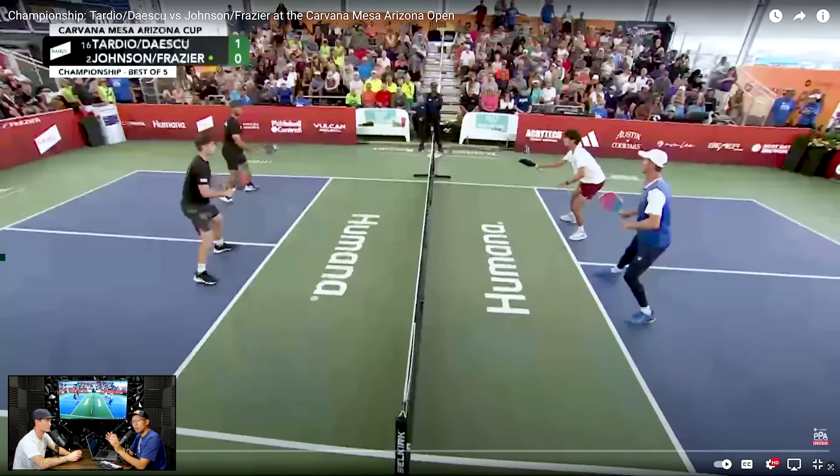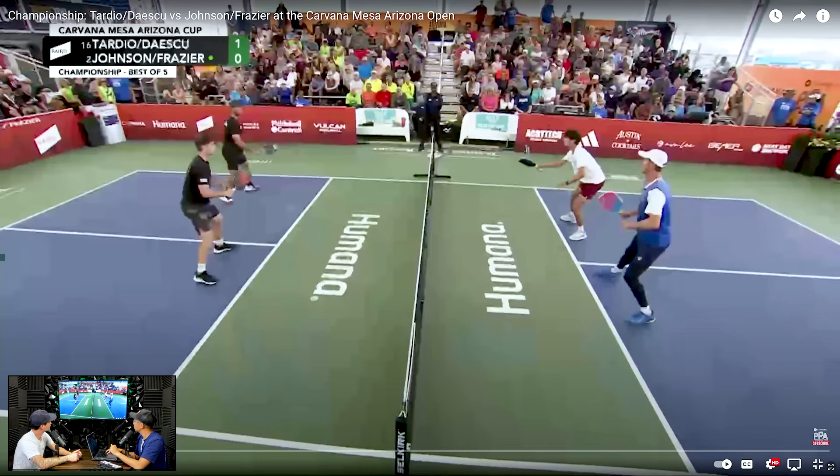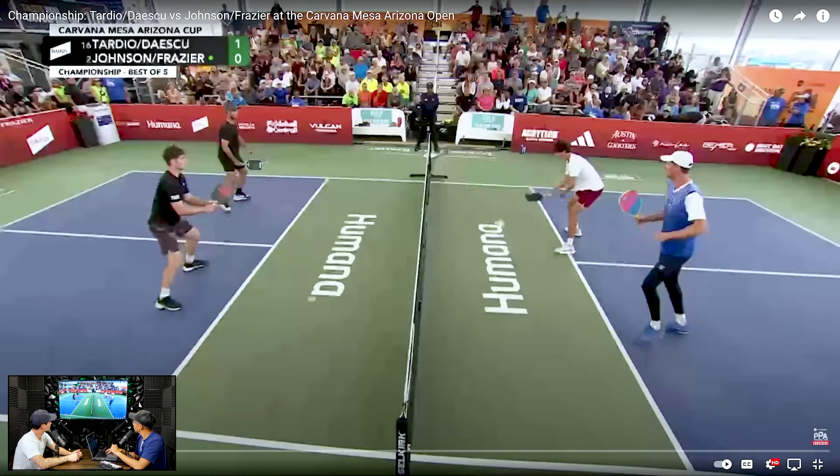Without further ado, let's get this party started. Here we are at the PPA Mesa. We have Tardio and Diascu versus Johnston and Fraser, and they're up at the kitchen line. Let's just watch a few seconds here to start.